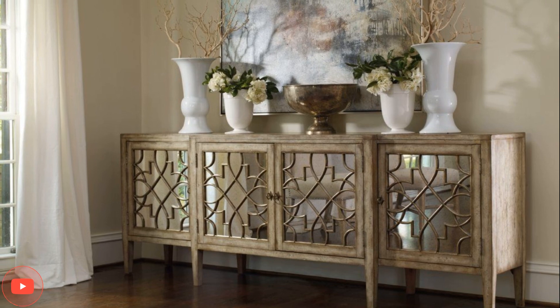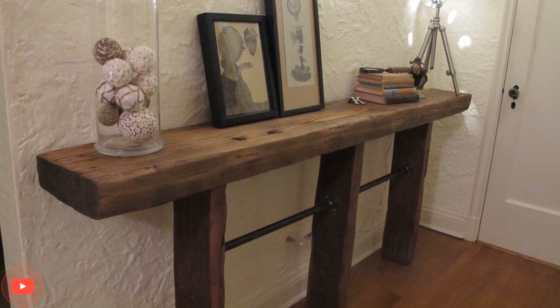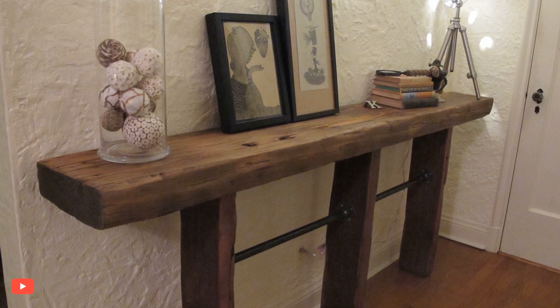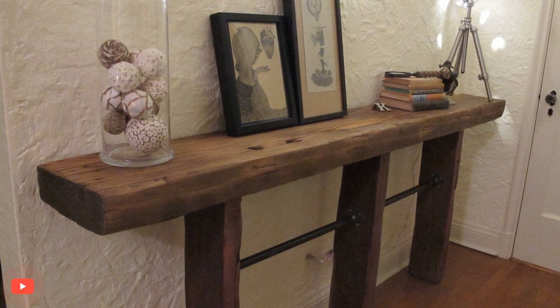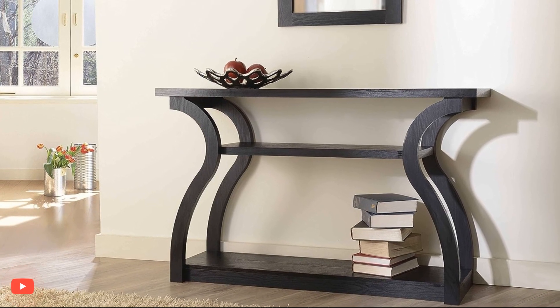10. Layered Textures. Experiment with various textures and materials to add dimension to the console table display. Mixing elements like ceramic, glass, metal, and textiles creates visual interest and a dynamic presentation.